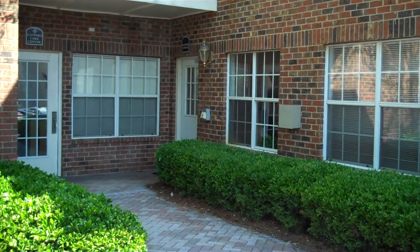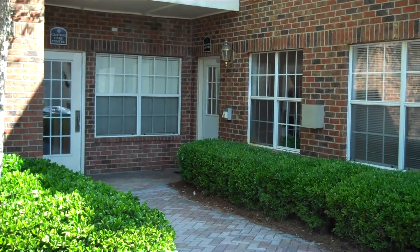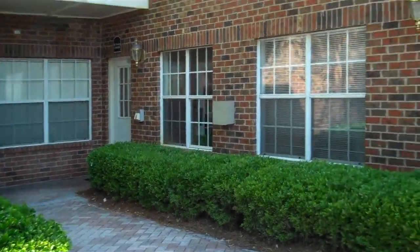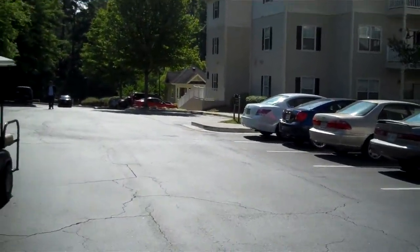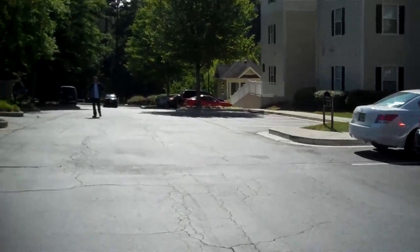So talk to your leasing professional about that. There in the middle, there's another door that will lead you to a business center. That business center has three computers and one fax machine. There is also a car wash center here on the property, two different mailboxes, and another pool area.